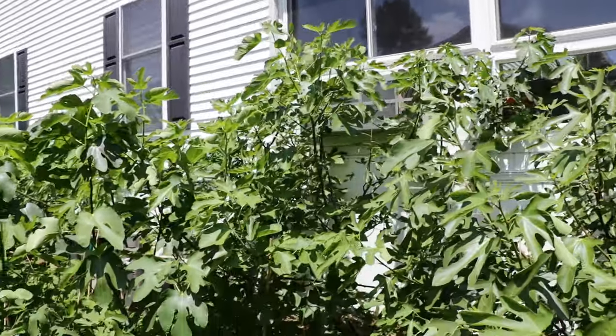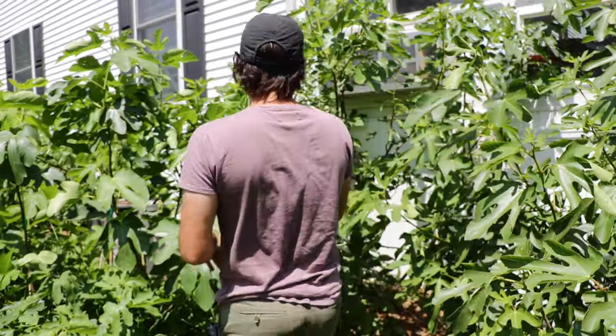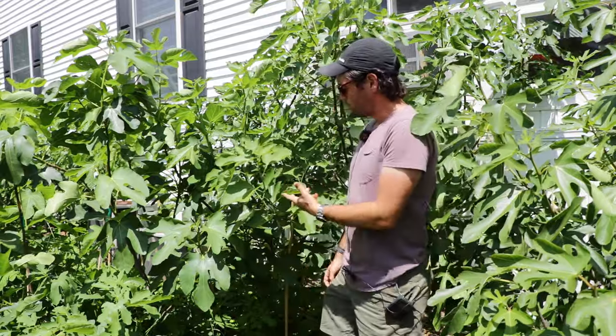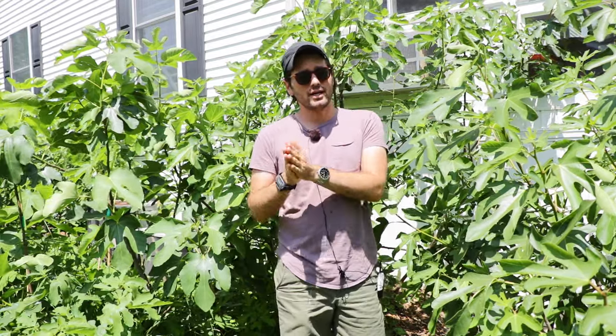Another example right here is a variety called LSU Houye. This was actually bred in the Louisiana State University breeding program, and Celeste — one of the benchmark figs I mentioned — was actually the parent of this tree. It's relatively early, but if you count the number of days, it will probably produce somewhere around 75 to 80 days instead of that 65 to 70. Still, that's relatively early for most people in most places.